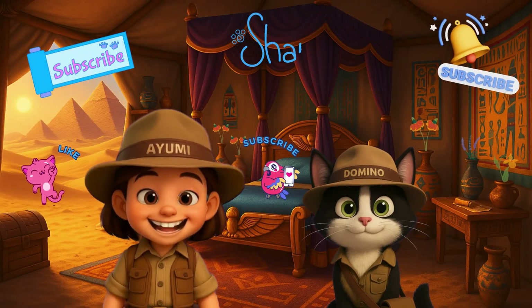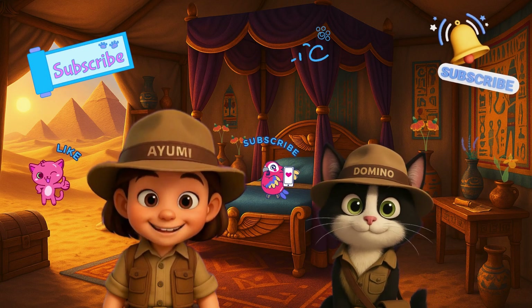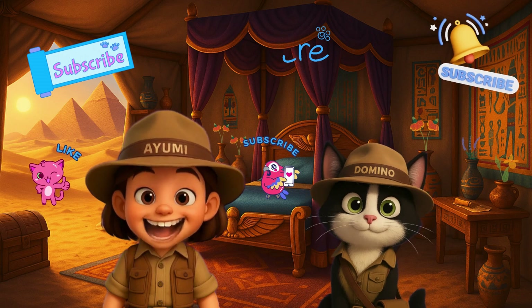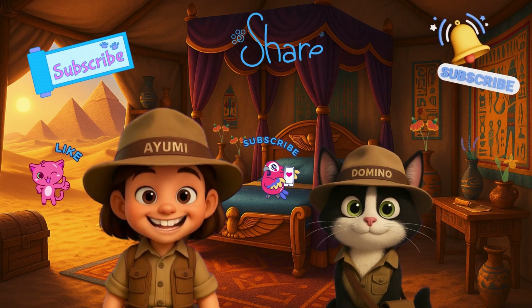Thank you, friends, for listening to the whole story, and to Professor Je Sais Tu's awesome explanations. If you enjoyed it, don't forget to like the video and subscribe to the channel. That way, I can keep bringing you more fun adventures with Domino! See you soon!